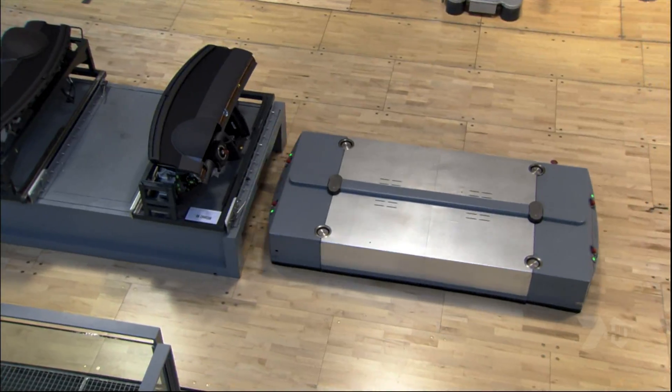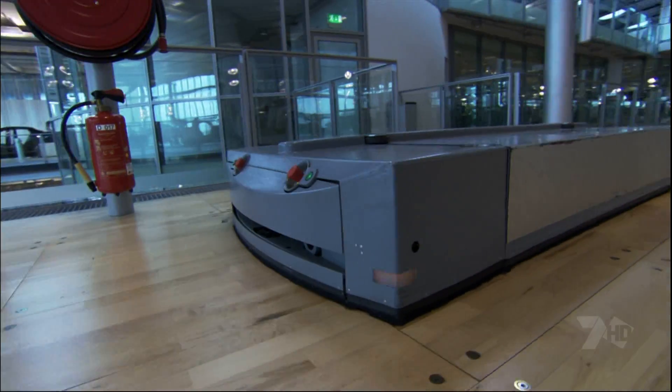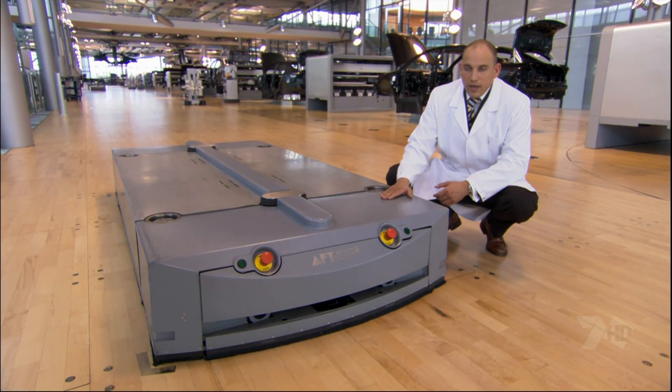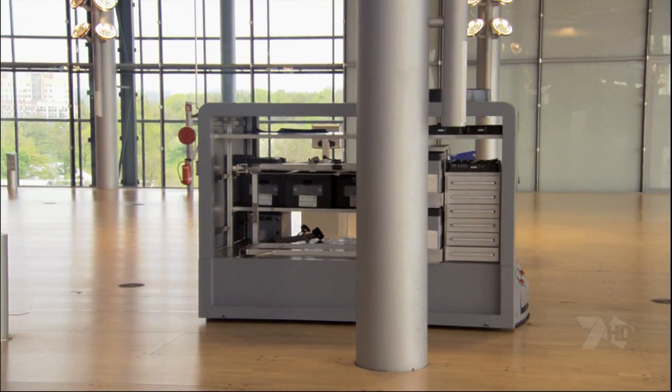The robots find their way with the help of a special magnetic guidance system. This driverless transportation system is oriented by over 60,000 magnets embedded in the floor like a road map.